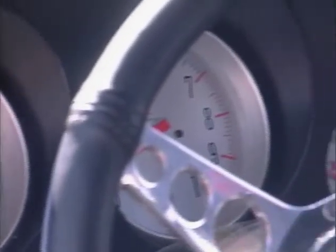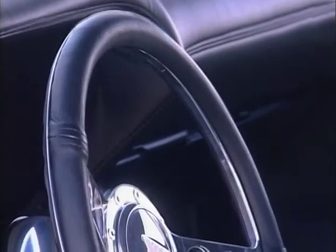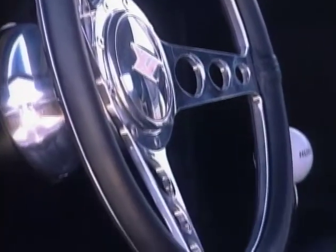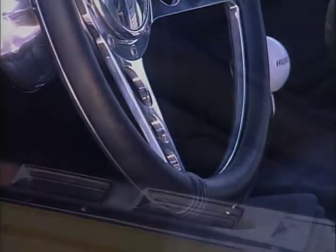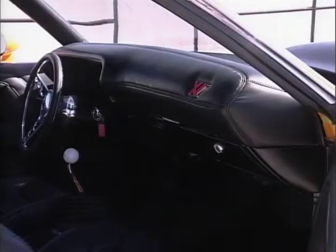Gauges to inform the driver — custom XV analog gauges, billet steering wheel, power windows, air conditioning — all the things that you've come to expect in a modern car, to make this retro muscle car a lot of fun to drive on a daily basis.